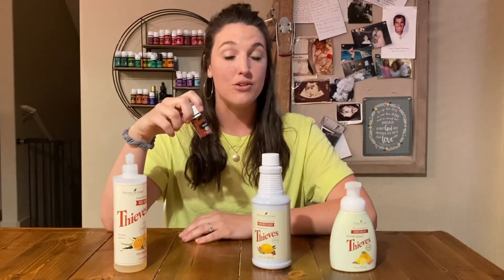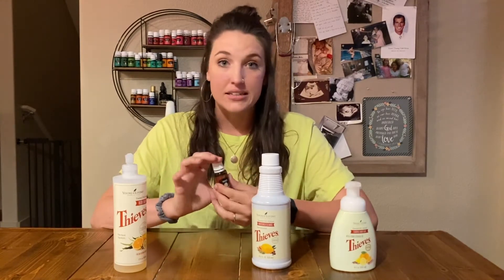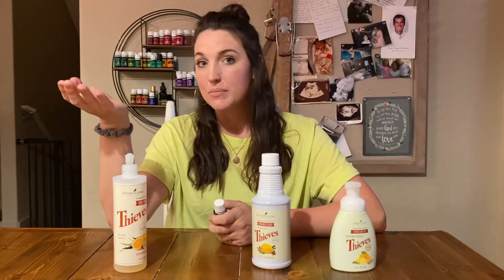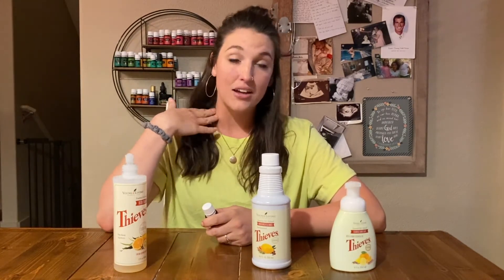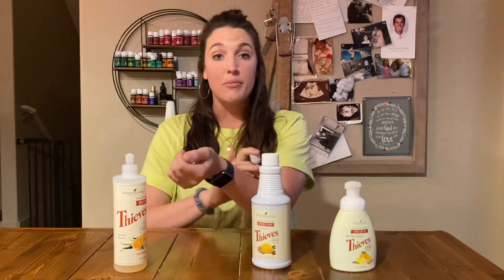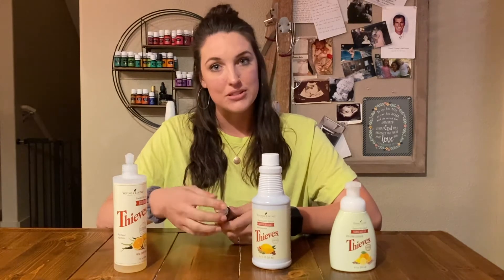Thieves is primarily used for supporting and balancing the immune system. It smells like Christmas in a bottle and I absolutely love it in the fall or Christmas time, but honestly it needs to be used year round. Thieves is an incredible oil to diffuse or wear — especially if I'm going out shopping, I like to wear it on my neck, wrist, or on diffuser jewelry. But it's also something that can be used daily, rolled on your forearms or put on your neck, or diffused every single day to help balance and support the immune system.